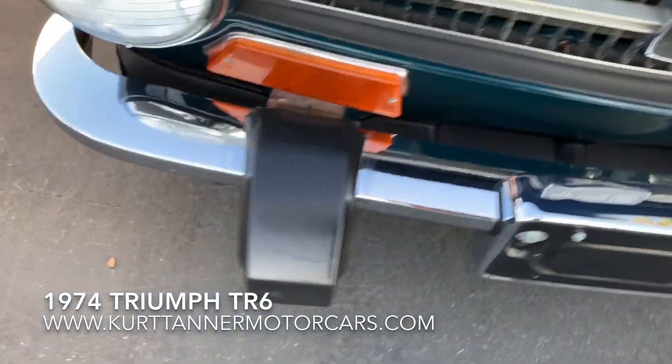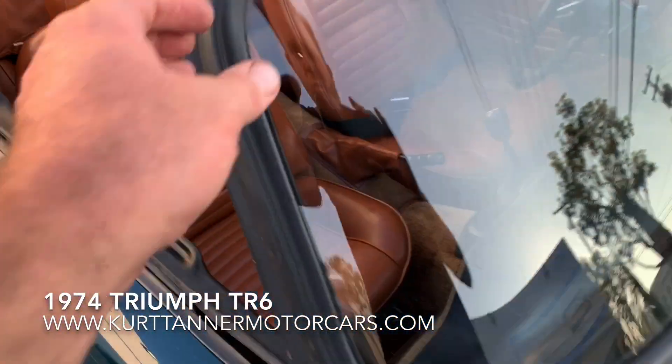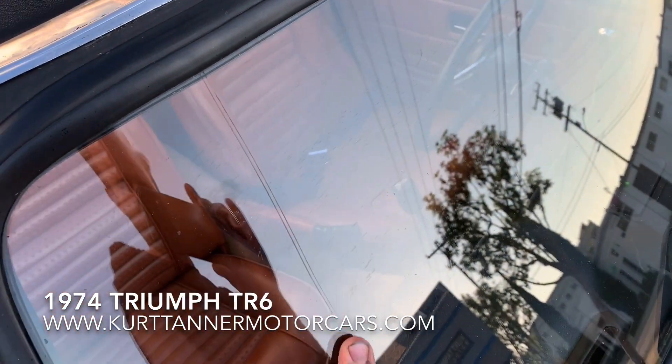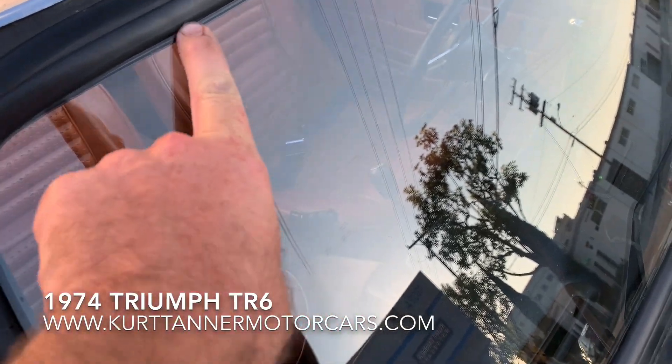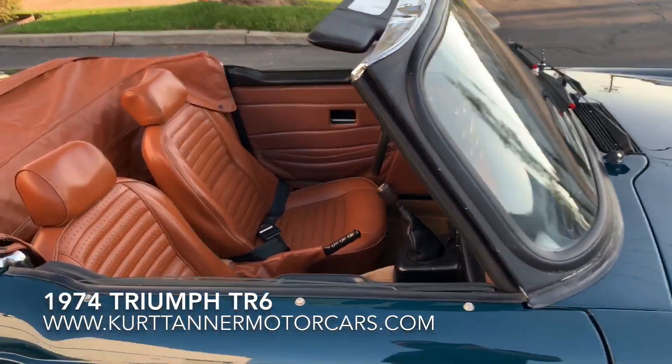Chrome's in excellent condition. The previous owner was just fitting a new rubber on the windshield, and unfortunately he came out the next day and noticed a split in the windshield. So that needs to be replaced.